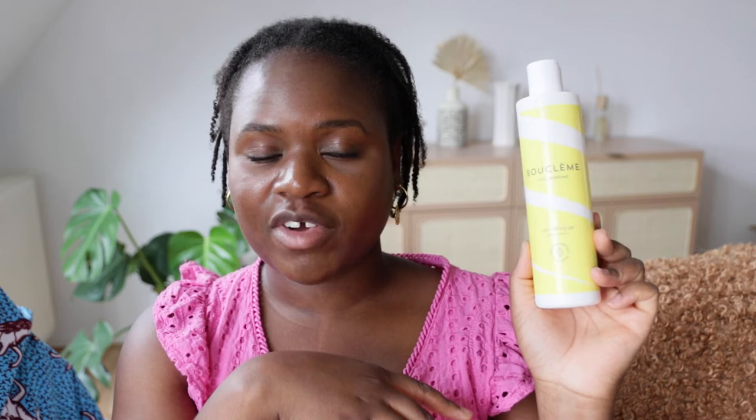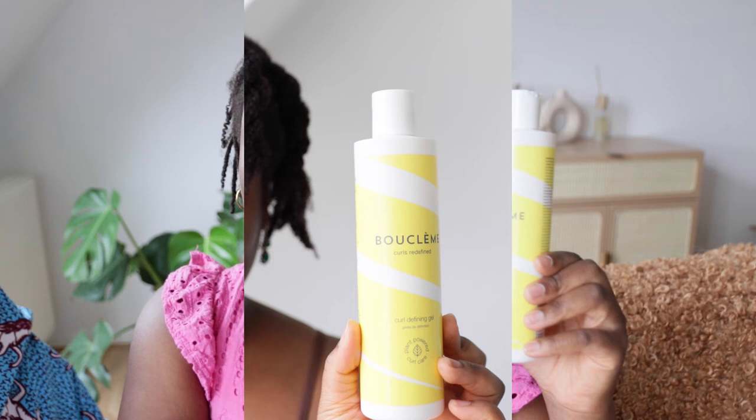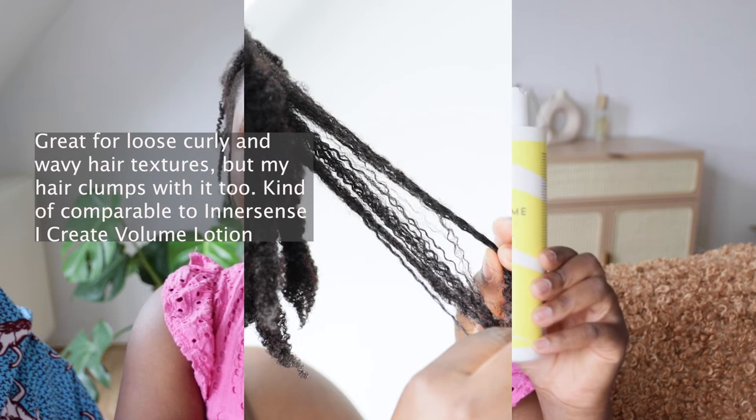Here comes another gel — Bouclen Curl Defining Gel. It has a very citrusy smell, which I love, but it's not overpowering. This gel works differently because it has a very liquid, runny consistency — it is not thick. But you still have to work on soaking wet hair in order to see the clumps. The label says it's a smoothing medium-hold gel. When looking for base gels, also note how strong the hold is. A medium-hold gel would do wonders on type 2 or 3 hair, but on type 4 tightly curly hair it won't have the hold you need.